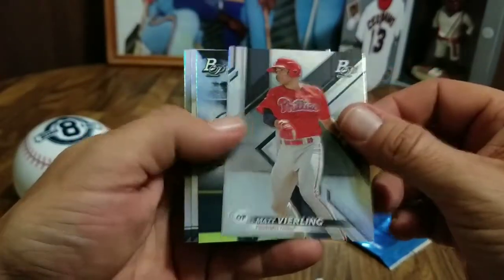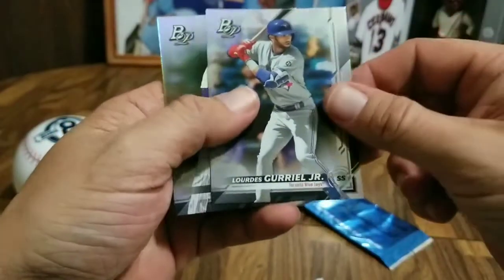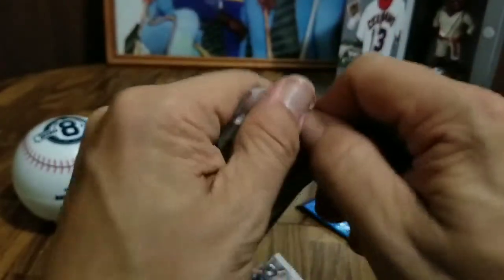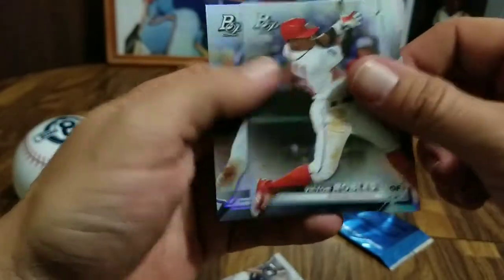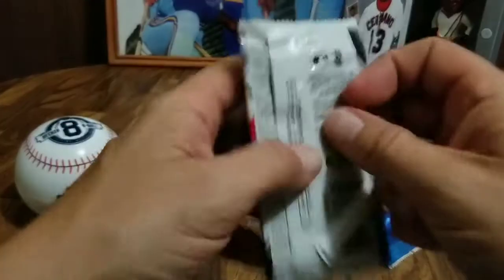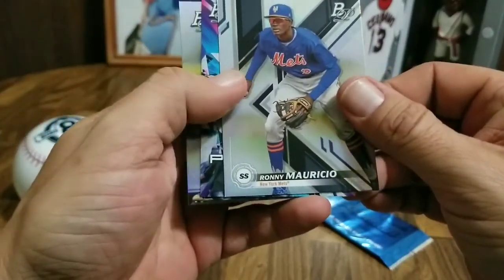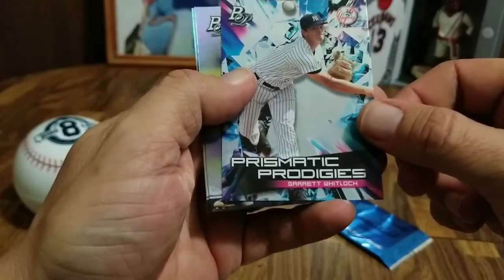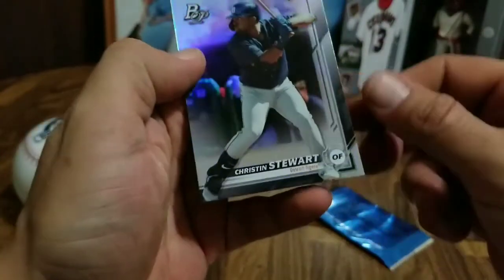Next pack: Matt Vierling, Renowned Rookies Christian Stewart, Lourdes Gurriel Jr., and Chris Bryant — Cub. Next pack: Sean Murphy, Steven Dugger rookie card, Victor Roble, and Joey Gallo. Last of the regular packs — haven't seen a Brewer yet, kind of disappointing. Ronnie Mauricio with the Mets, Garrett Whitlock Prismatic Prodigies with the Yankees, Joey Votto of the Reds, and Christian Stewart rookie card.